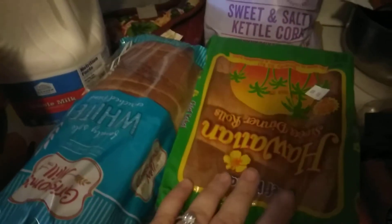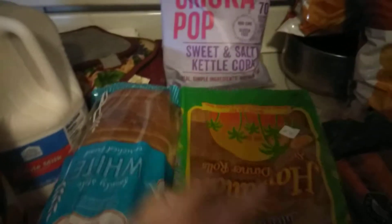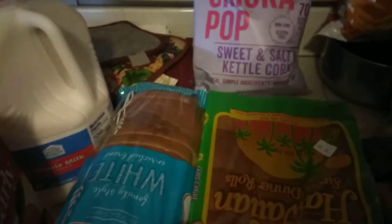First, I just got some orange juice, a gallon of milk, one loaf of bread, and two of these Hawaiian rolls — two packs of these because they are on my dinner plans for this week or the next coming week.